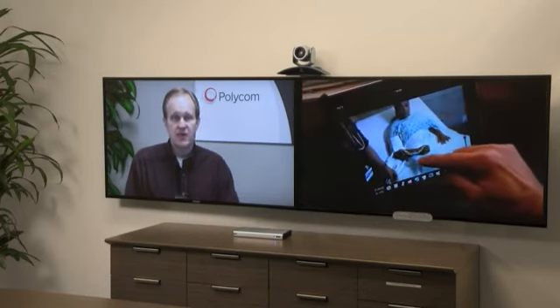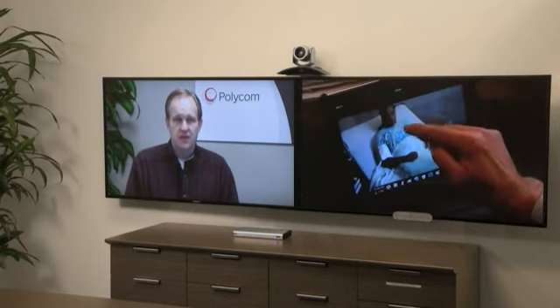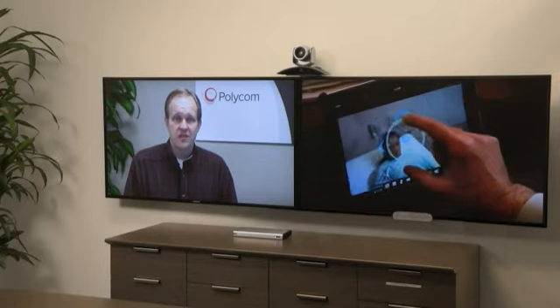As I mentioned earlier, the way to really experience this is to see it live. So I would encourage you to contact Polycom and make an appointment to visit one of our Experience Centers and see this for yourself in person. I think you'll be really impressed. Thanks for your time.